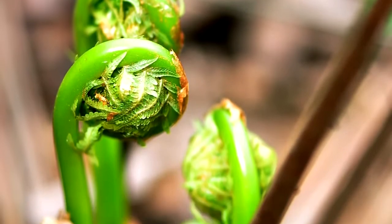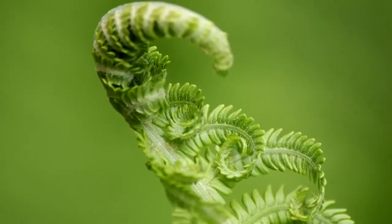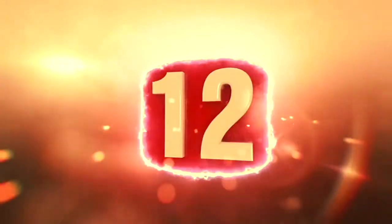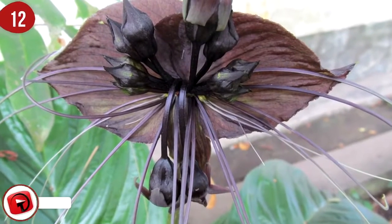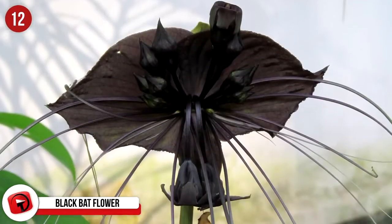These little plant bits go well with most things, from other veggies to meats and beyond, and they're pretty interesting looking. Number 12: Black Bat Flower. This plant is known scientifically as Tacca chantrieri and is a flowering plant that is actually in the yam family.